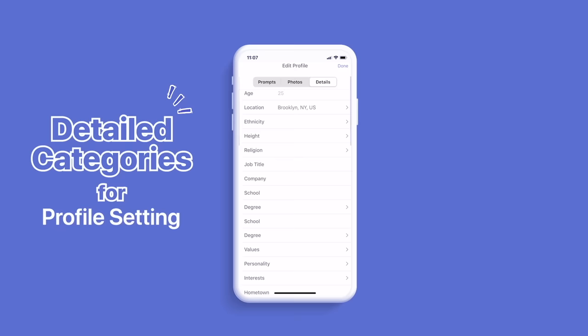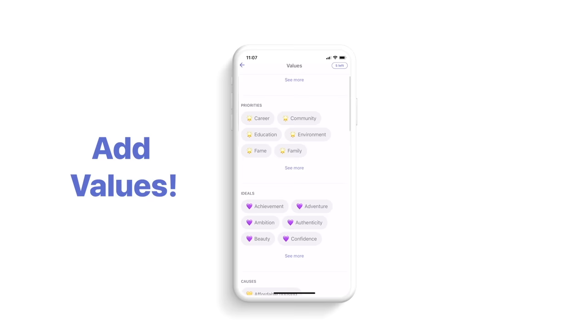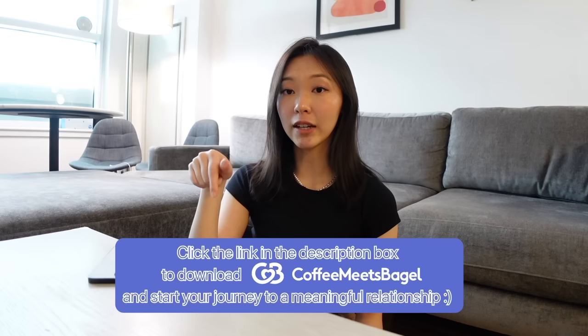They have very detailed categories for the profile setting and your suggested match preference setting for better match quality. You can also add prompts like 'What terrifies you?', 'What's your ideal date?', 'What kind of new things do you want to try?' And there are also values you can add such as family, humor, sustainability, etc. With these features, Coffee Meets Bagel suggests the perfect match without needing you to swipe through profiles yourself. They also have an icebreaker feature where, once you match with someone, they have suggestive phrases to help you initiate conversation. I actually have a female friend who met her now-husband on Coffee Meets Bagel. Click the link in the description to download it.